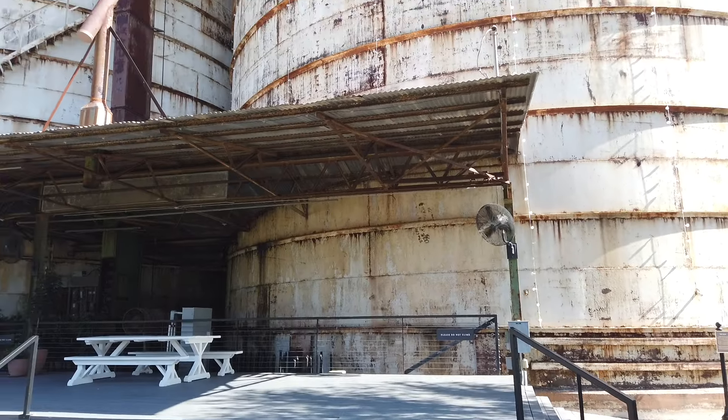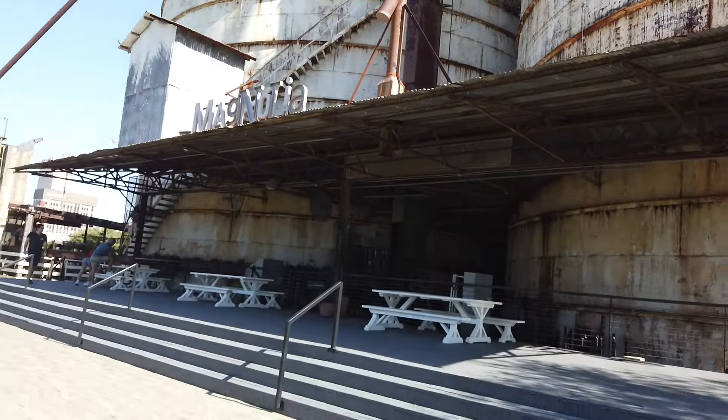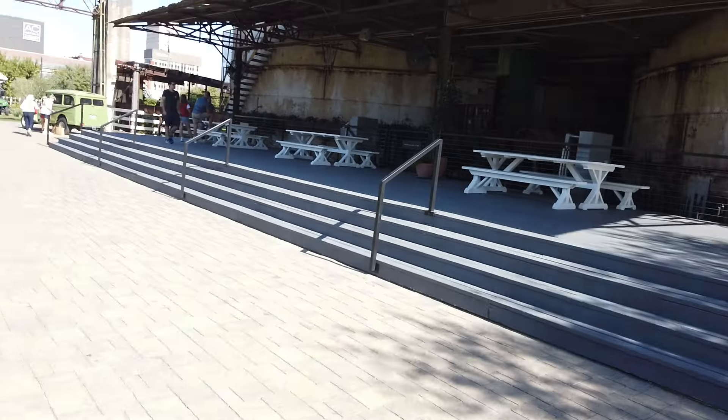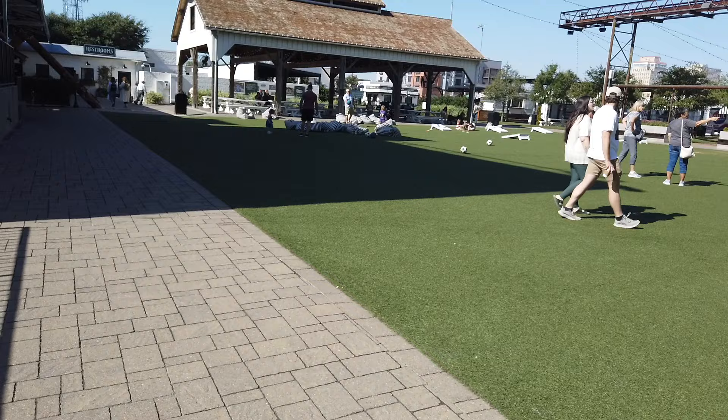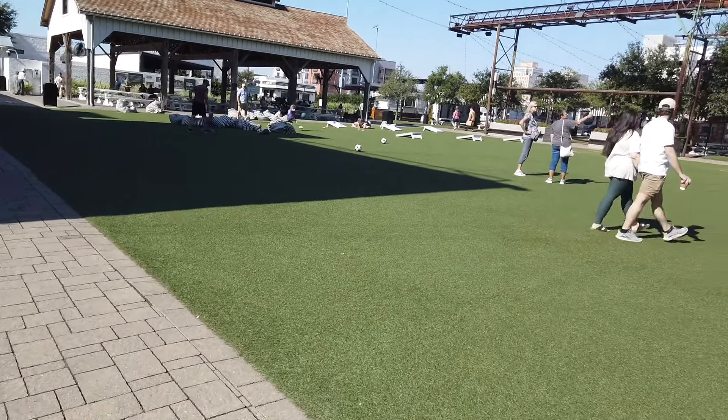So we are in front of the silos and there is a stage here where they'll have bands, a barbecue pit over there, a kids' playground. It's laid out really nice.